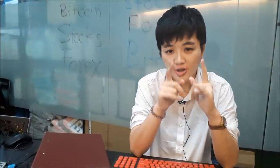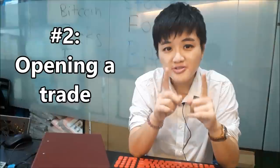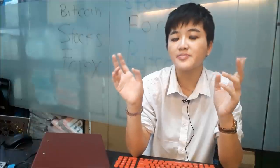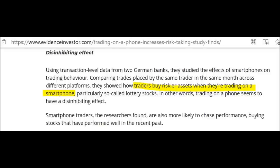Don't use your phone to open a trade. Just don't. There's a real study conducted to prove this — the disinhibiting effect. They studied people who trade using smartphones and found out that those traders tend to buy riskier assets compared to the control group who use a proper computer or laptop to trade.